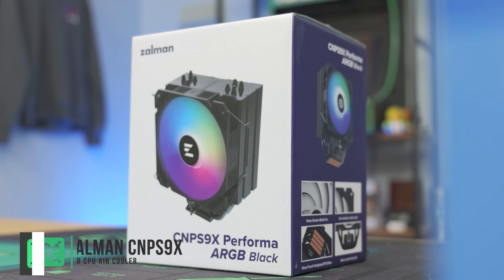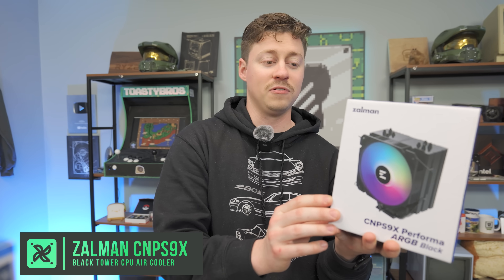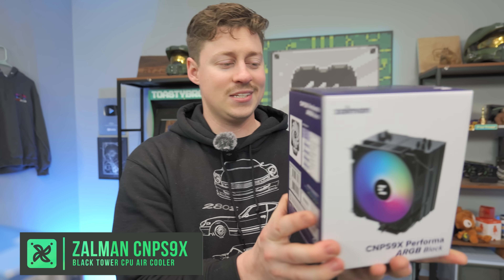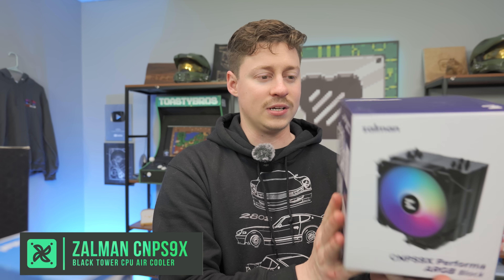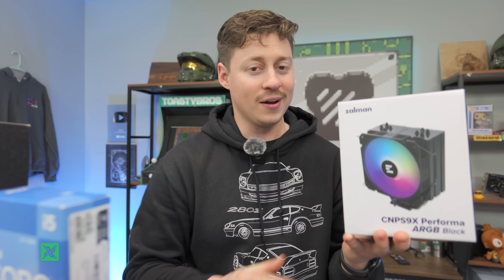For the CPU cooler, you are going to need an aftermarket cooler. What we have is a Zalman CNP-S9X Performa ARGB in black. It's a pretty nice-looking tower cooler, and at $19.99, it is a pretty good bang for the buck.